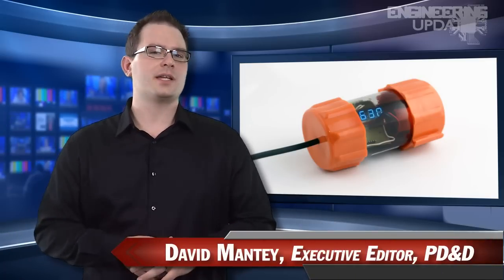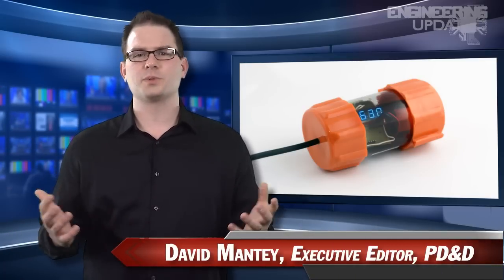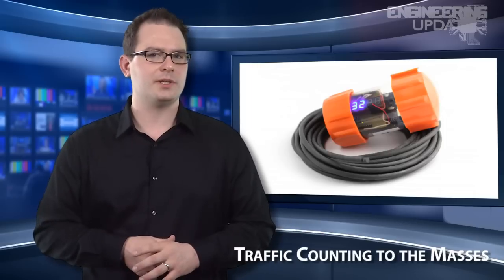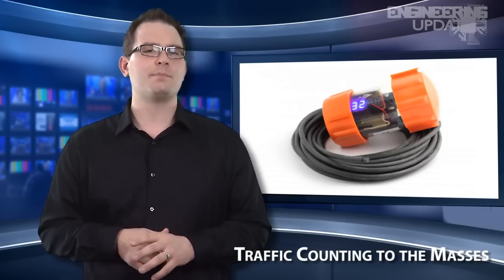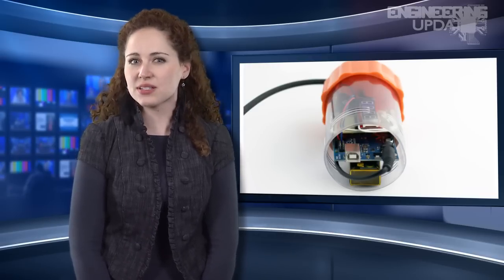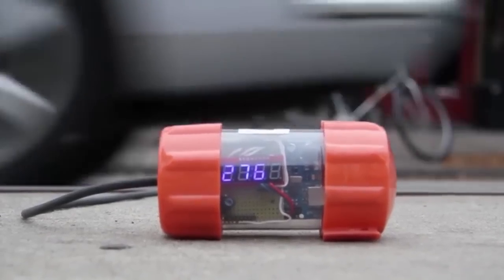Traffic counting is being brought to the masses with the new Traficom. Typically, municipalities were tasked with calculating the amount of traffic on a particular stretch of road, often resorting to extremely expensive devices and data not publicly reported. The creators of Traficom hope to change all that with a relatively simple and affordable device that just about anyone can use. The device works through the use of a pressure-sensitive hose that records the number of vehicles that cross it onto an integrated Arduino computer, with numbers displayed from within a weather-resistant clear plastic housing.